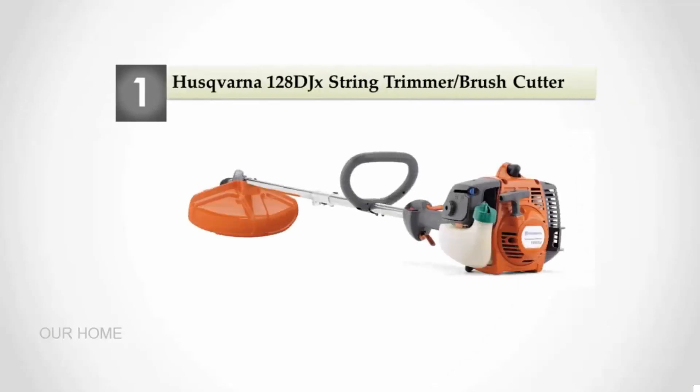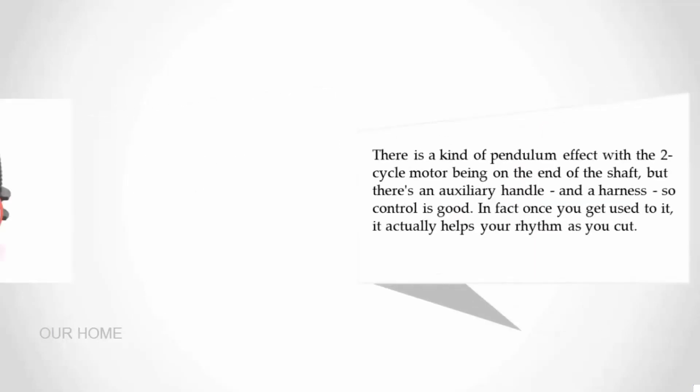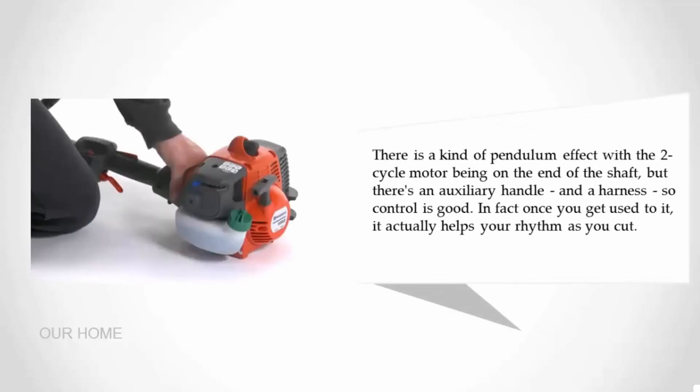Coming in at number one: the Husqvarna 128DJX string trimmer and brush cutter. Gas-powered weed whackers like the Husqvarna 128DJX are usually thought of as big, heavy tools, yet at just 10.8 pounds this model is actually a few ounces lighter than the cordless Black and Decker above. There is a kind of pendulum effect with the two-cycle motor on the end of the shaft, but there's an auxiliary handle and a harness so control is good — in fact, once you get used to it, it actually helps your rhythm as you cut.